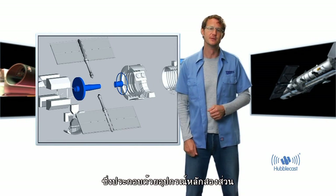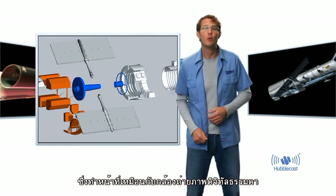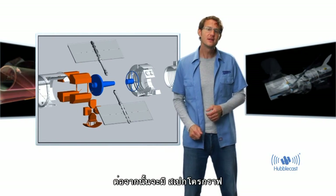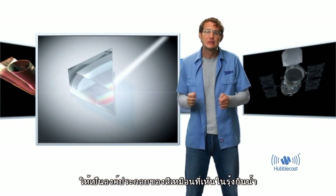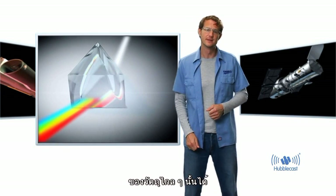There are two main types of instruments. First, there are cameras, which essentially do what any normal digital camera does — they take images. And then there are the spectrographs, that spread the incoming light into its constituent colors, like a rainbow, which can tell a lot about the physics of distant objects.